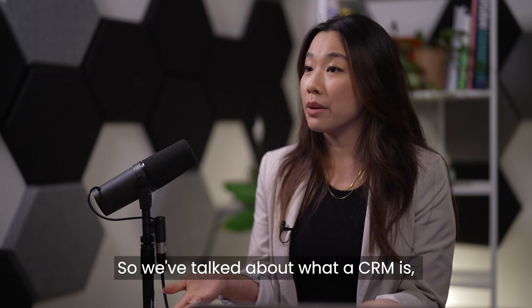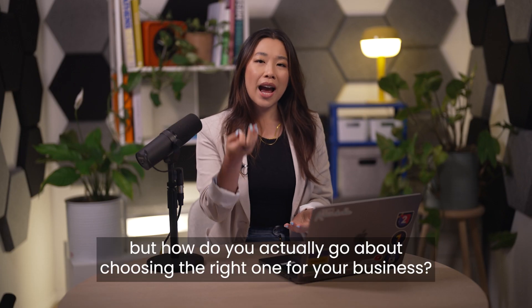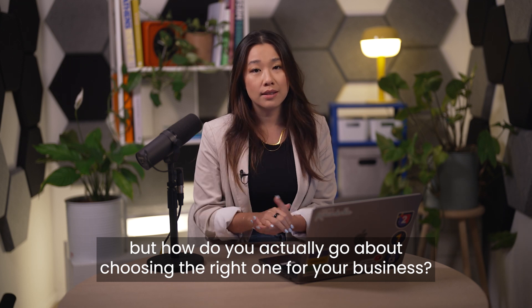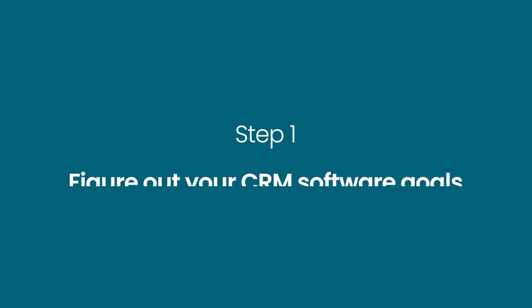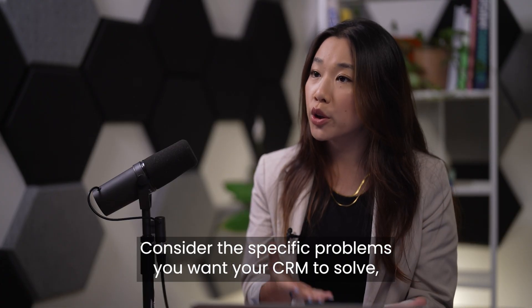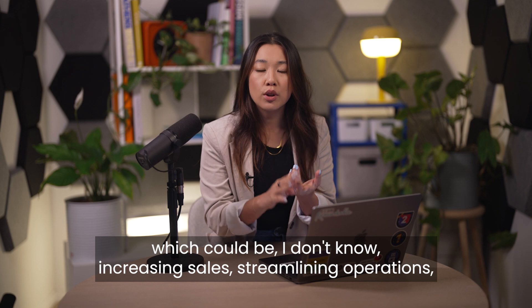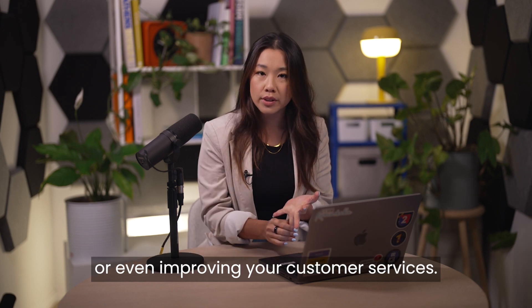So we've talked about what a CRM is, why you need one, and how it works. But how do you go about choosing the right one for your business? Step one: figure out your CRM software goals. Consider the specific problems you want your CRM to solve, which could be increasing sales, streamlining operations, or improving your customer service.